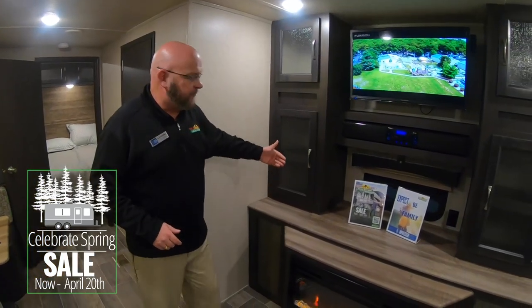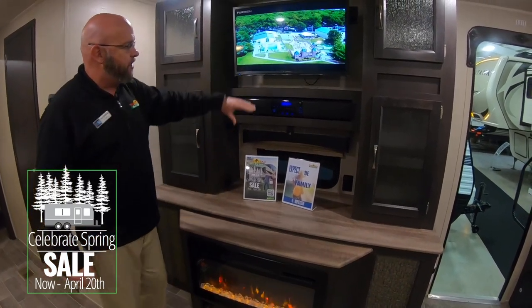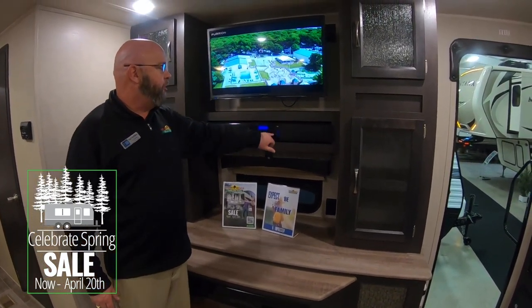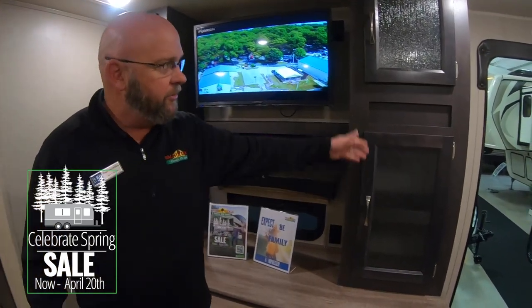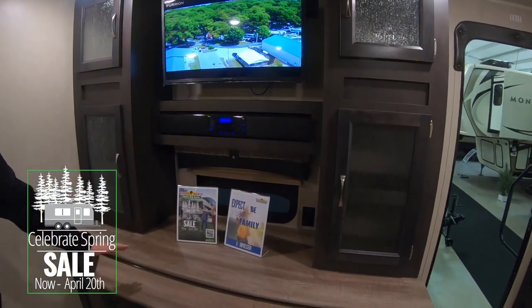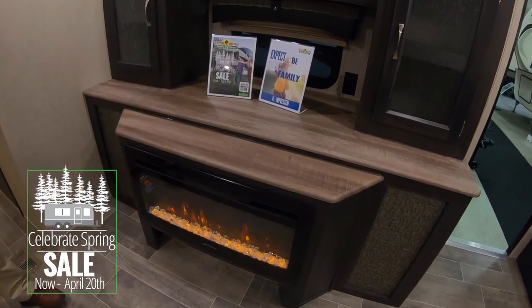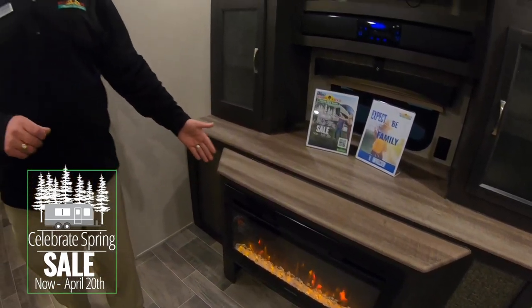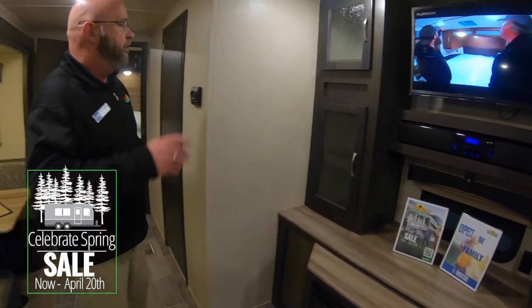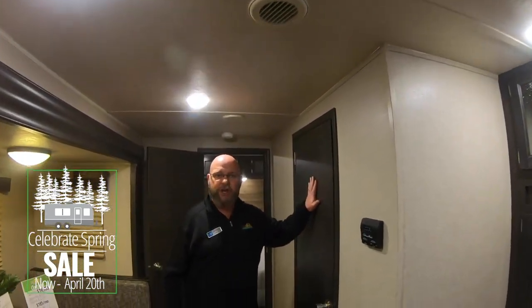Your entertainment center is located directly across from the sofa. You've got plenty of cabinet space, a nice sound bar with a USB input, and your Furion television with storage space on each side. There's also a beautiful electric fireplace — functional as well as attractive — it's a 5,100 BTU electric heater. You'll have ducted air conditioning throughout, so even with your bathroom door shut you'll still have airflow in there.